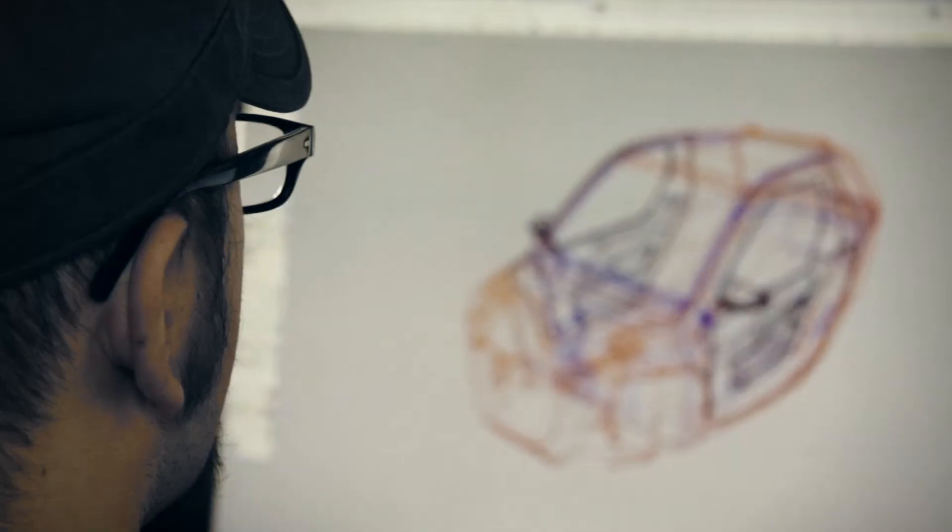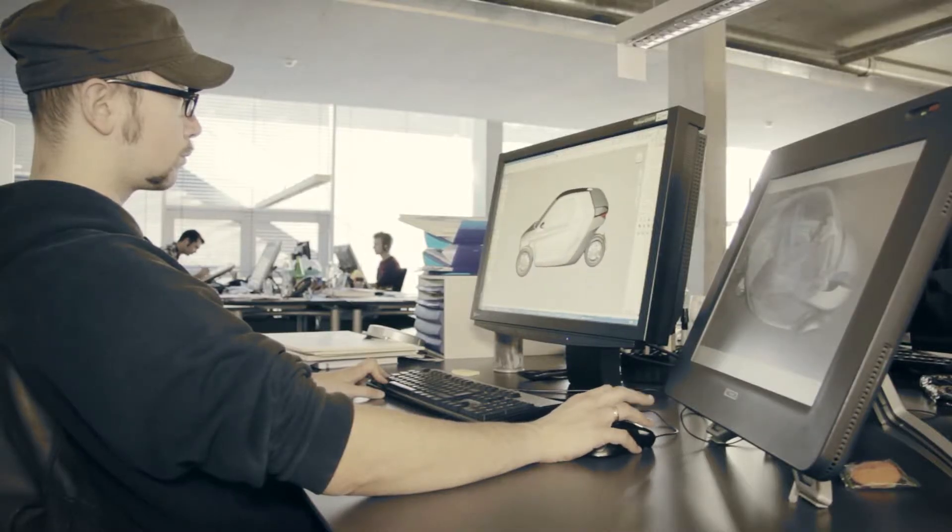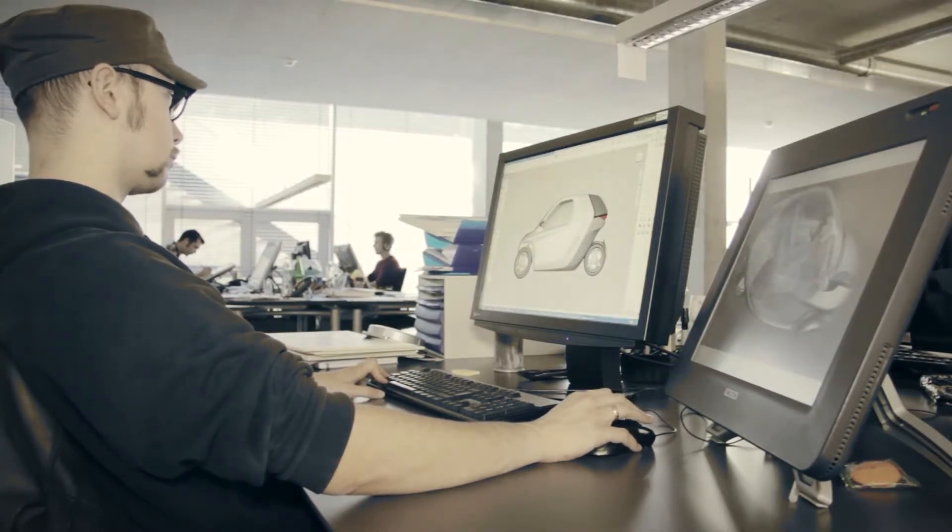The idea then had to be visualised and developed. The chassis began to take shape, initially during 3D modelling, and then with clay modelling.